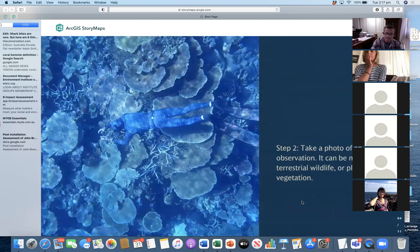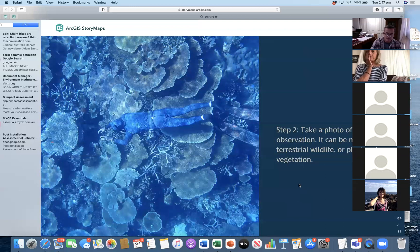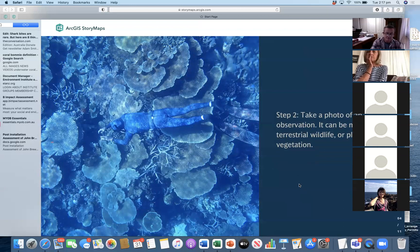So that's step one. Step two is, of course, going out and taking a photo of your observation. So it can be marine, terrestrial, plant, or vegetation. But for Reef Blitz, we're trying to focus on marine species and associated habitats.